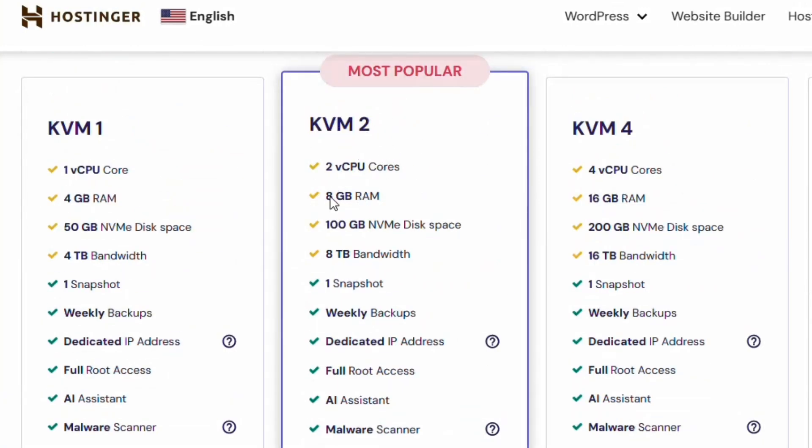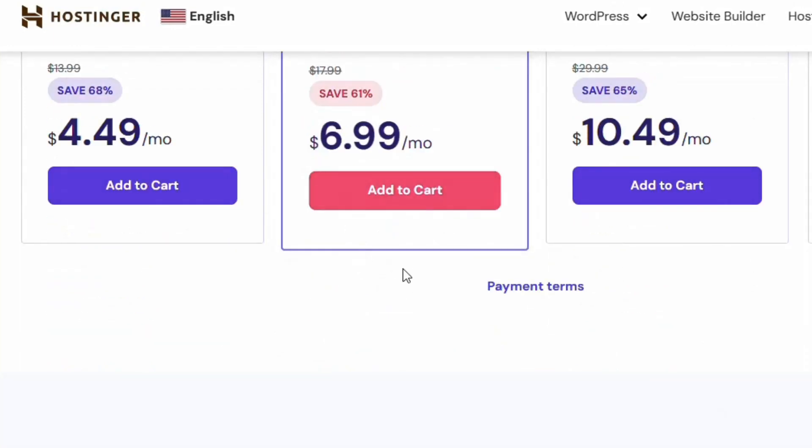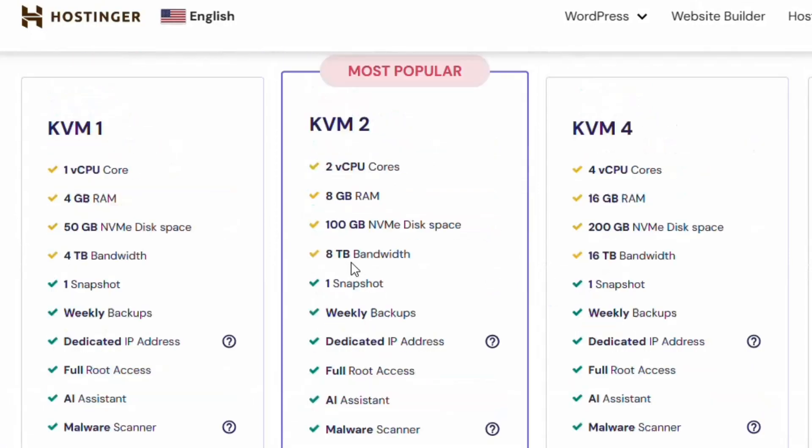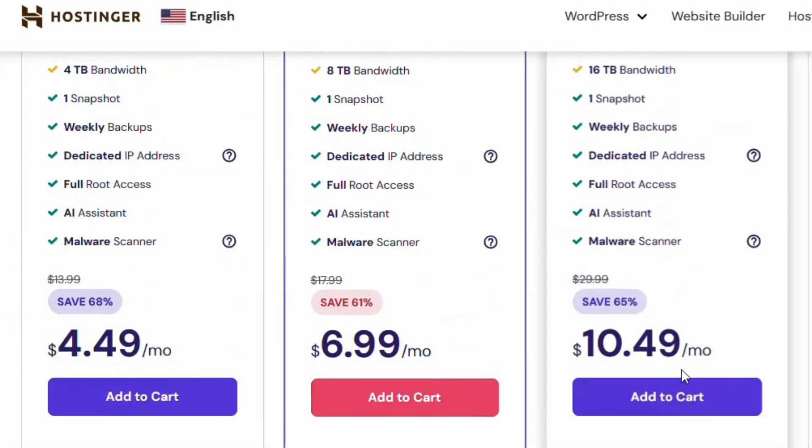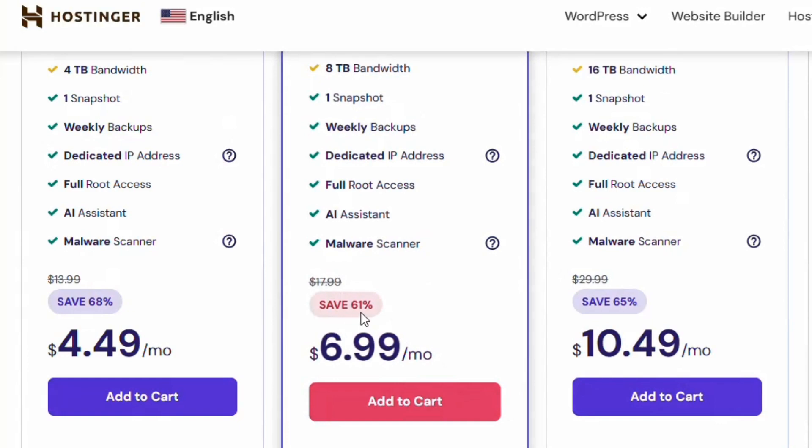The recommended plan — the most popular one — is the KVM2. This one gives you 8 GB RAM instead of 4 GB, which means more speed, along with 100 GB NVMe disk space and 8 TB bandwidth. You are saving almost 61% on this plan.